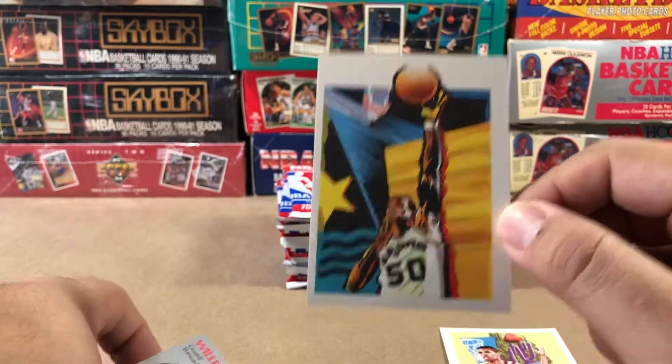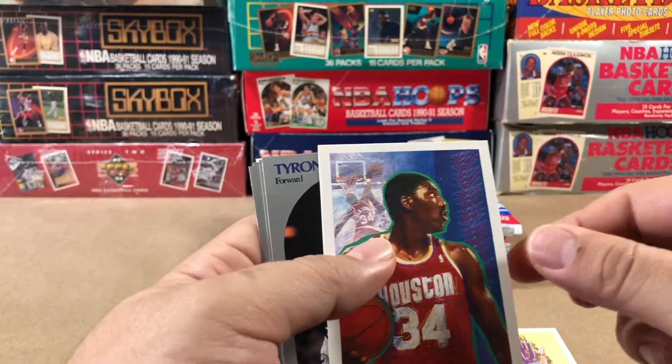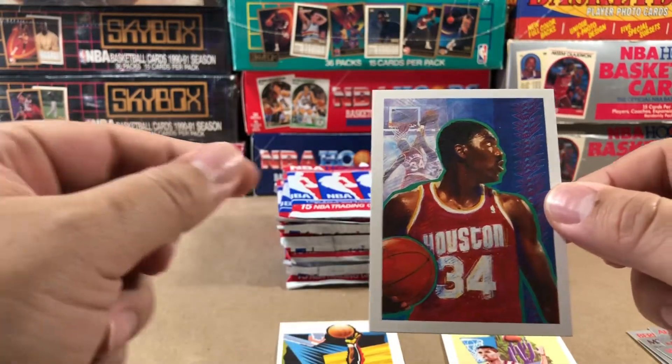You know what? This might be one of the error variants. I'll have to look that up. There's my guy, Hakeem the Dream.